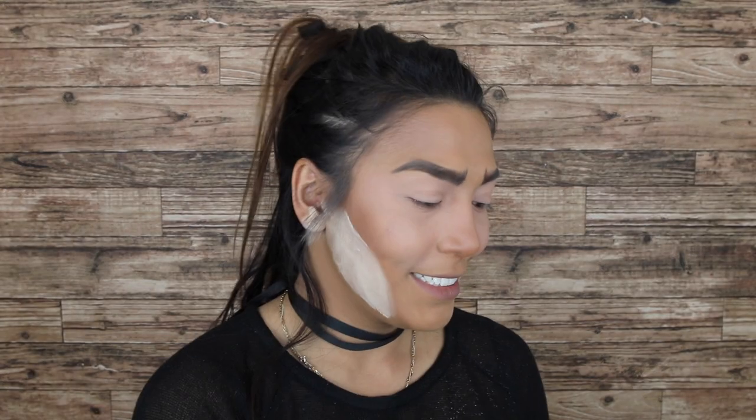Let's blush the face. I'll be using the Milani blusher — this is the baked one — in the shade Luminoso Unicorn Power. Let's take it in with a smile. Don't forget the smile! Alright, while the baking is happening, let's do the eyes.